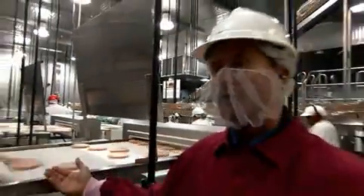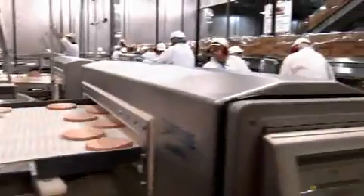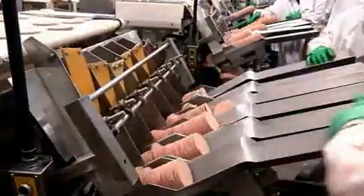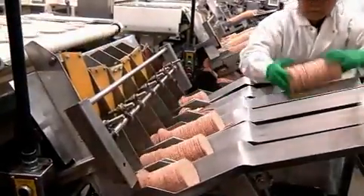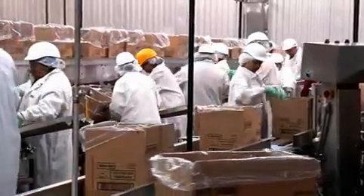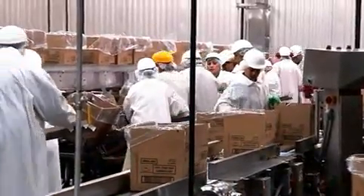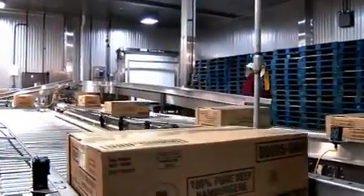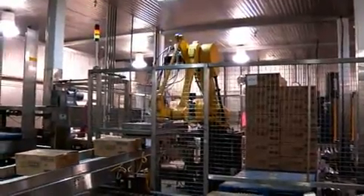Here we have the frozen patties coming out of the freezer at zero degrees Fahrenheit, just two minutes later. The patties are now passing underneath a metal detector, then dropping into an automated stacking machine that presents the patties to the operators. They place them into a cart, and then we seal them up and get ready to ship them to the McDonald's restaurants.